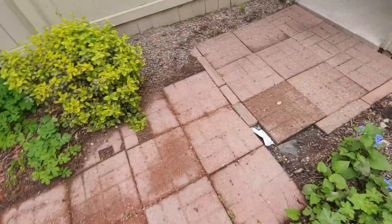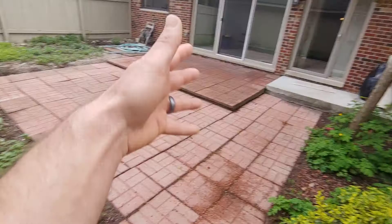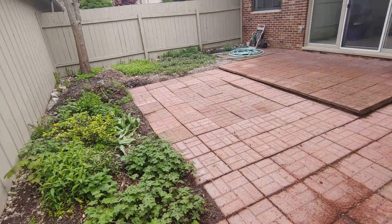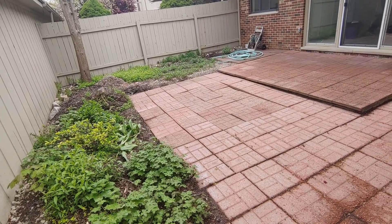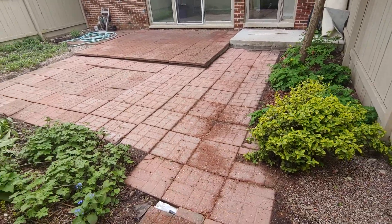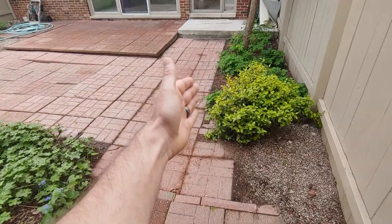They're gonna throw the rest away, whatever is left. But they all have to be pulled out and moved, stacked up, and then all this is gonna have to be regraded — all built out for a patio and then re-leveled with the proper grade, because it's just destroyed.